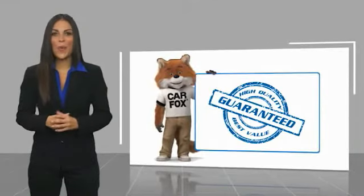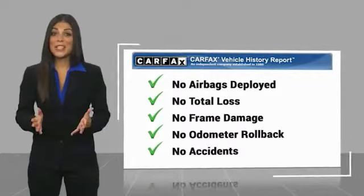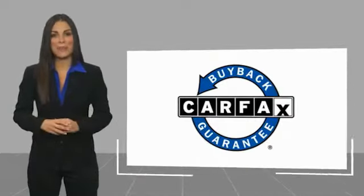Here's another high-quality vehicle with a Carfax Vehicle History Report. Be sure to find a complimentary copy of this report online or contact the dealership. This vehicle qualifies for the Carfax Buy Back Guarantee. Be sure to get a copy of this.